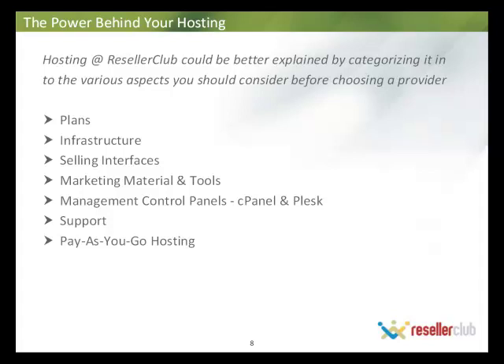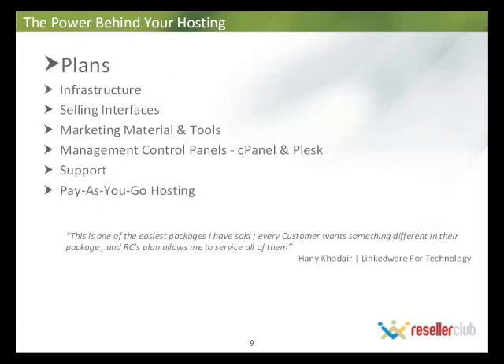The hosting at Reseller Club can be better explained by categorizing it. We're going to look at various aspects: plans, infrastructure, selling interfaces, marketing material and tools, control panels which are cPanel and Plesk, support, and our pay-as-you-go hosting model. Let's dive straight into plans.